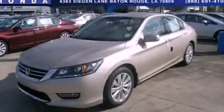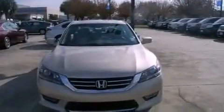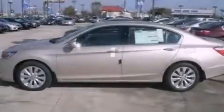This is a brand new 2013 Honda Accord. It has a 3.5-liter six-cylinder engine and a six-speed automatic transmission.